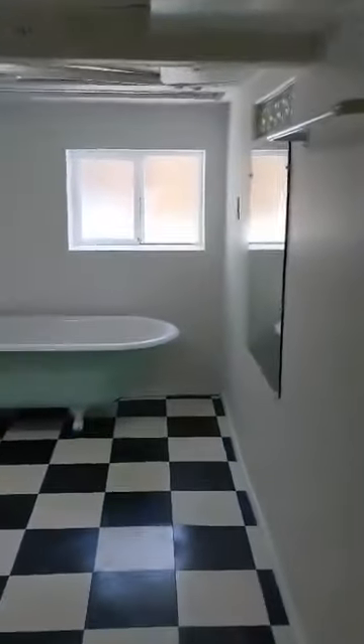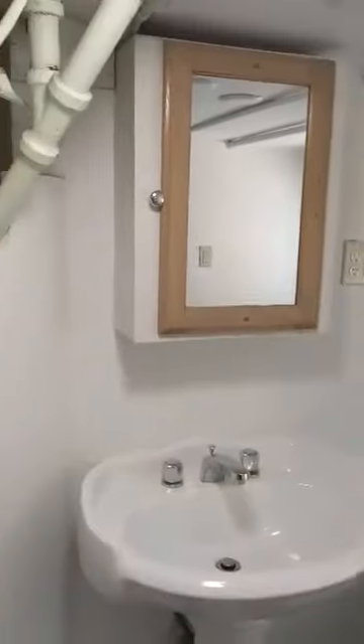Across here we have another bathroom with a bathtub. And then through this door there's just a lot more space. Got a sink down here and some storage.